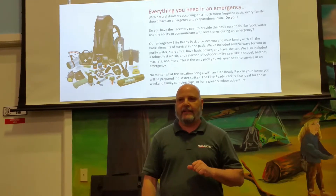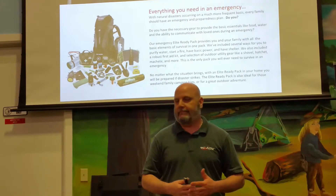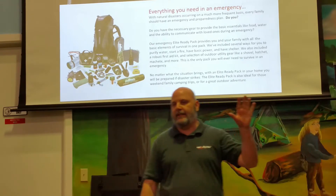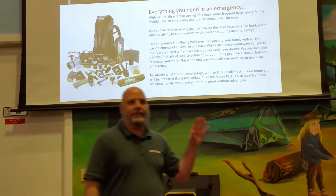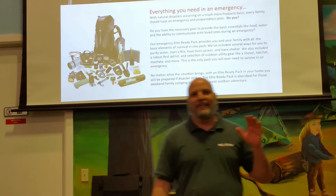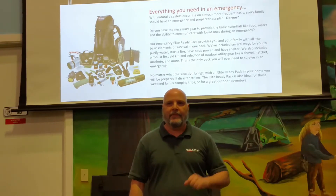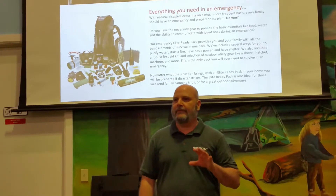There are companies out there that sell packs that are similar — and I'm being nice by saying similar because they don't even come close. But they sell for $1,500, $2,500, $3,500. There's even one out there right now for $5,000. And it doesn't have everything in it that the Elite Ready Backpack has — it doesn't have any of the solar equipment, it doesn't have a lot of the items that are in there. And they're selling it for $5,000. That's your competition, folks.